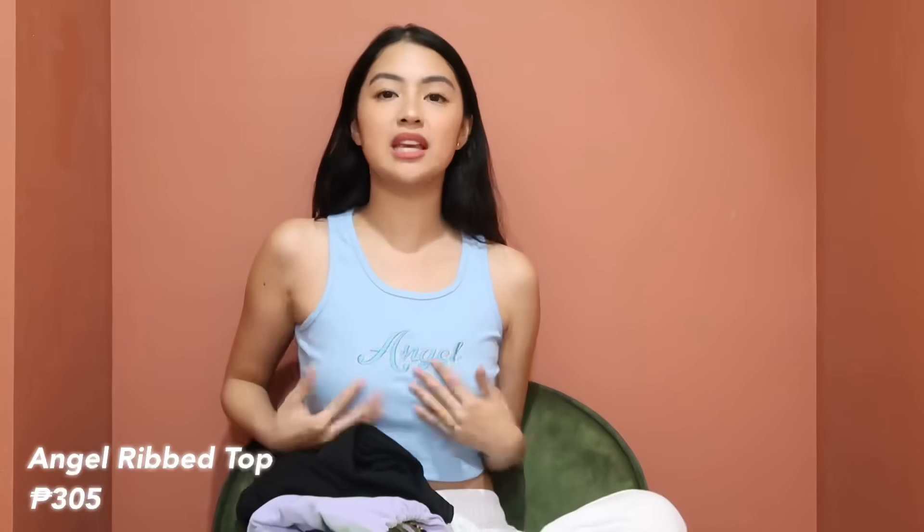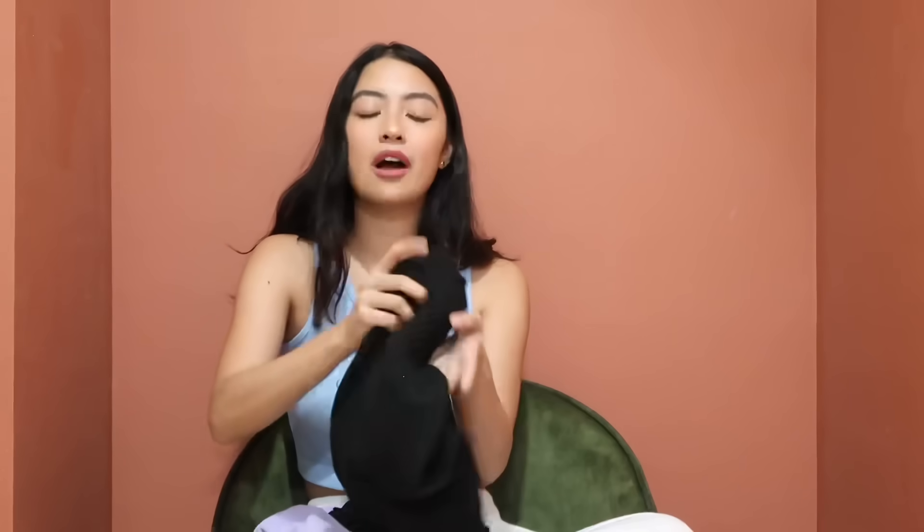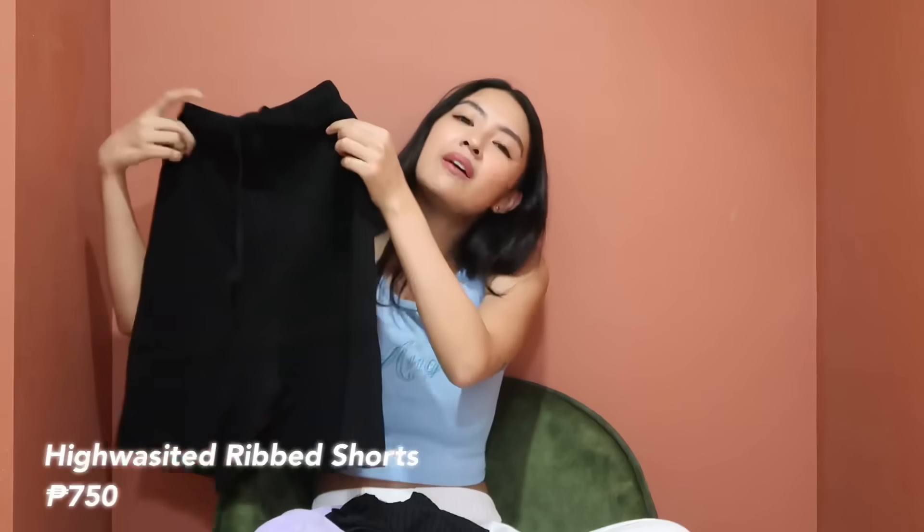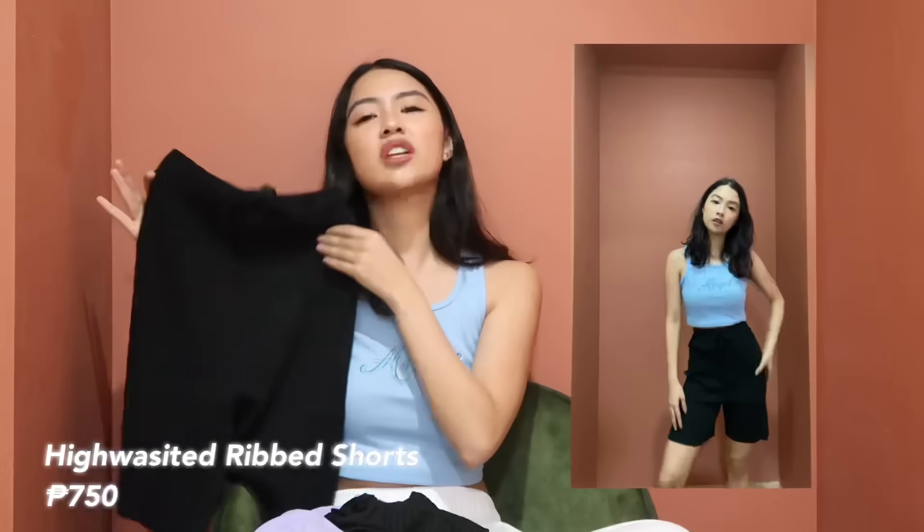Next is a ribbed racer top with 'angel' written on it — it's super cute. It fits well and the quality is great. You can't go wrong with this kind of fit. I really love it.